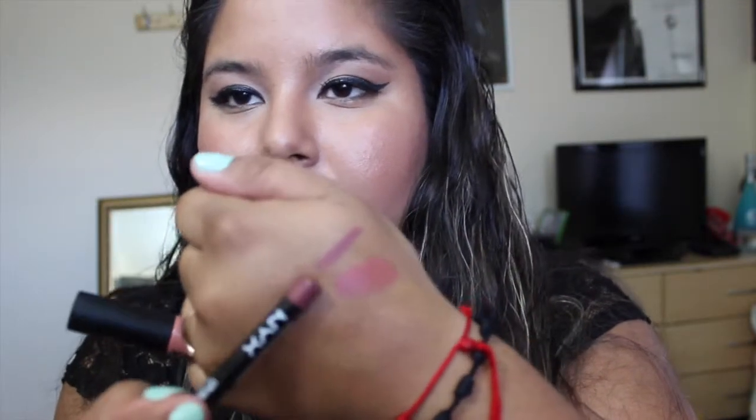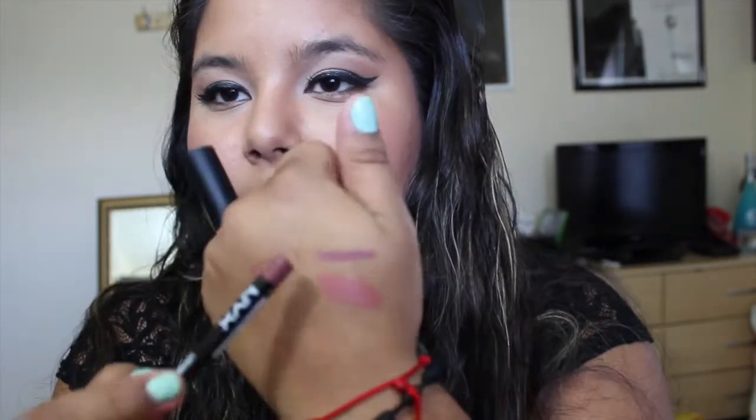I also have two NYX lip products: a lip liner in the shade Mauve and the NYX Soft Matte Lip Cream in the shade Stockholm. I actually have all three on my lips right now — I did the lip liner first, then the soft matte lip cream, then the gloss on top.